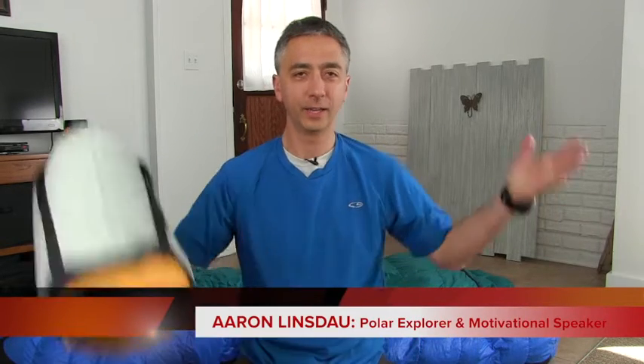Hi, my name is Aaron Linsdow. I'm a polar explorer and motivational speaker. It's review day!